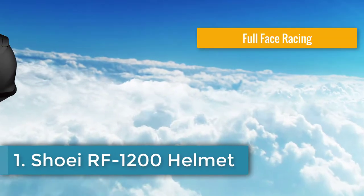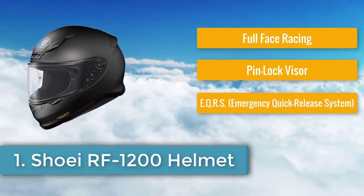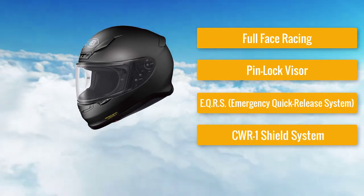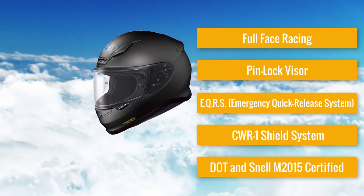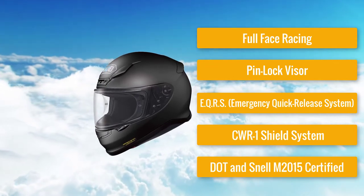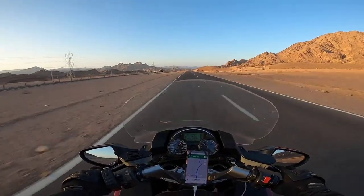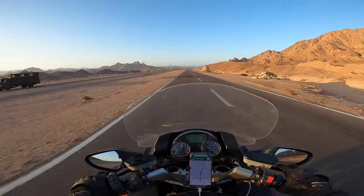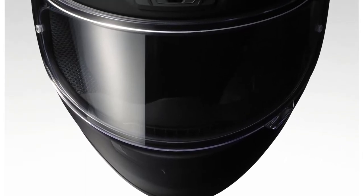Number 1: Shoei RF-1200 Full Face Racing Helmet with Pinlock Visor, EQRS WR1 Shield System, DOT and Snell M2015 Certified. The first motorcycle helmet on our list is the RF-1200 from Shoei. This racing helmet is the successor to the RF-1100, which was already a huge hit in the motorcycle gear market. The RF-1200 builds upon the highlights of the RF-1100 and improves on comfort and wearability.